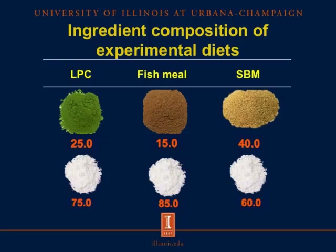This slide shows the ingredient composition of the experimental diets. The three diets each contained one test ingredient — Lemna Protein Concentrate, fish meal, or conventional soybean meal — as the sole source of phosphorus. Other ingredients included cornstarch, sugar, soybean oil, vitamins and minerals, and salt.